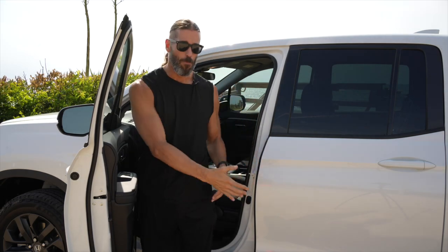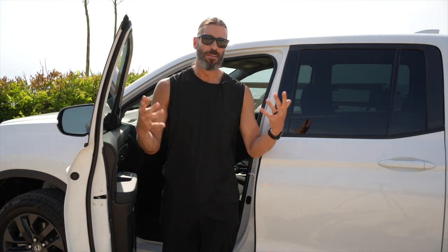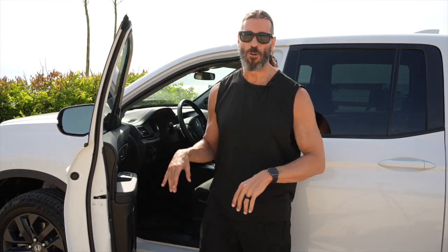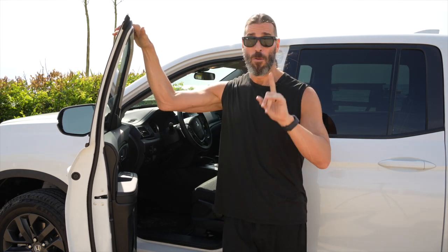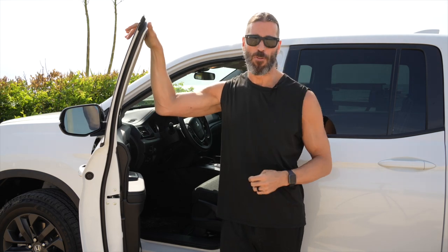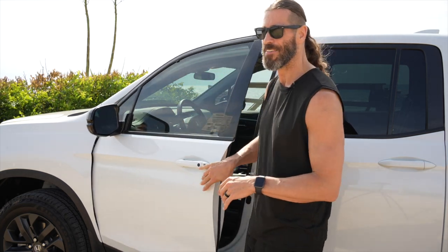I was going to get running boards, but I'd probably hit my shins getting in or trip on the way out, so they're not an accessory I want. We are going to look for accessories for outdoor activities and bring those to you too. Coming from a Honda Accord — which I was very blessed to have — and then being even more blessed to have something like this for the business is really cool.